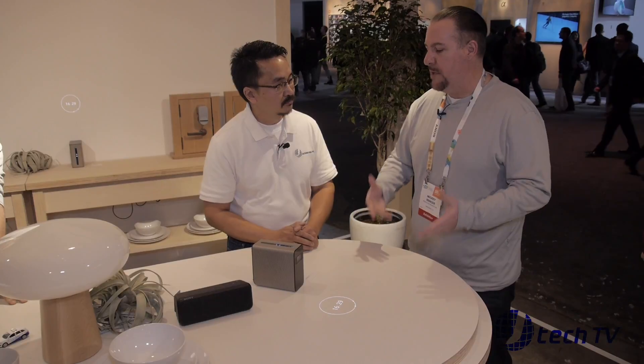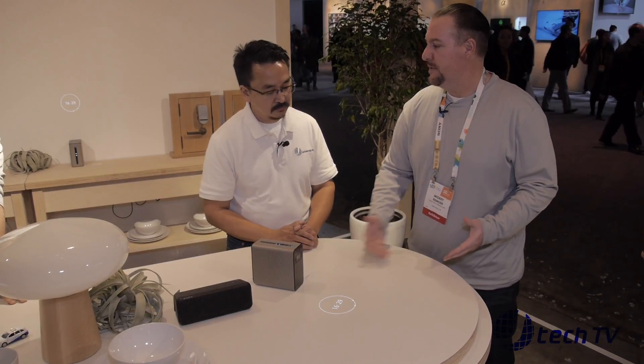Hey James, thanks for coming. We appreciate your time. So what you're looking at is our Xperia projector. It's an Android based projector that will turn any flat surface into a touch screen.